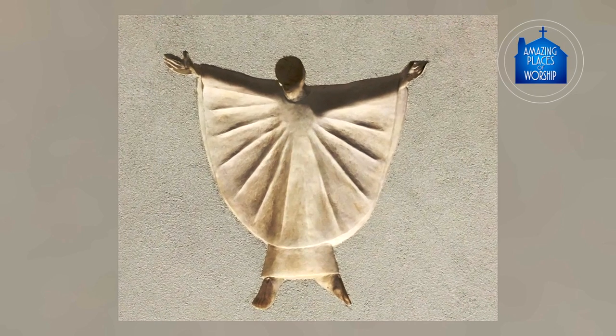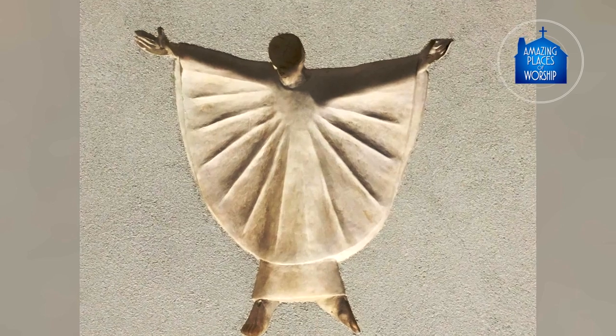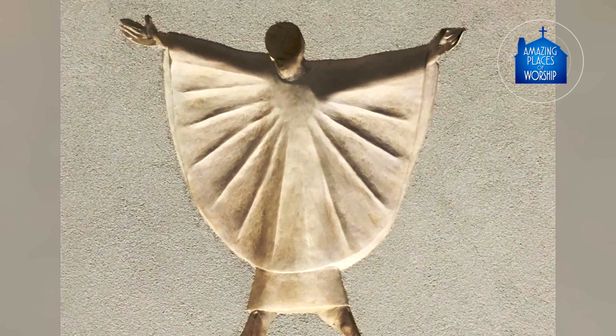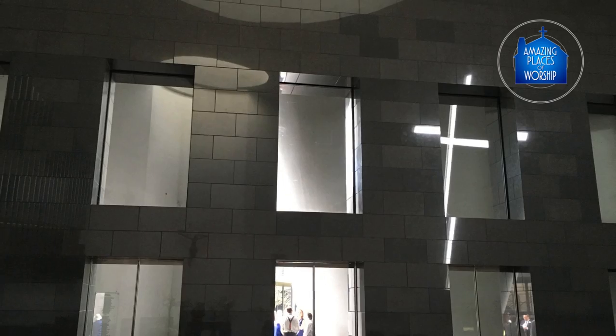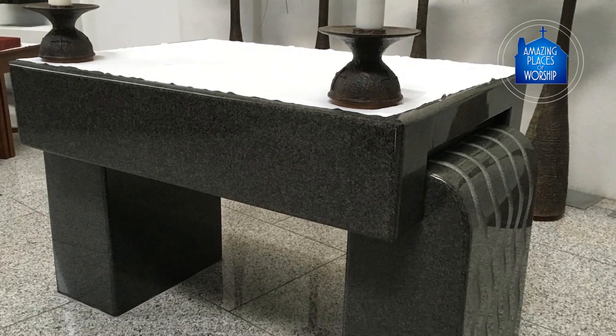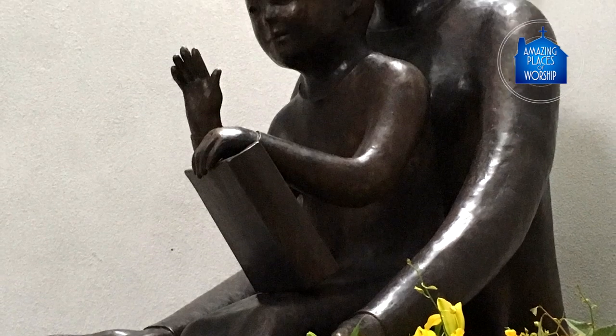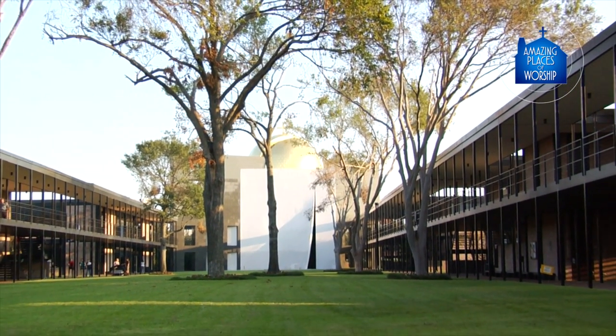We hope you'll agree that experiencing the work of David Cargill and his unique 15 Stations of the Cross are just two reasons why St. Basil Chapel is an amazing place of worship. The next time you're in Houston, Texas, make sure to check out more of the artwork by David Cargill. Just visit the University of St. Thomas campus where St. Basil Chapel resides. You can check their website for tour information.